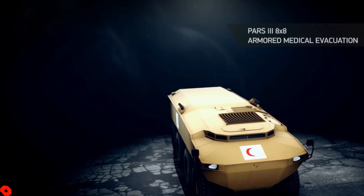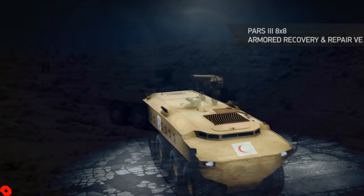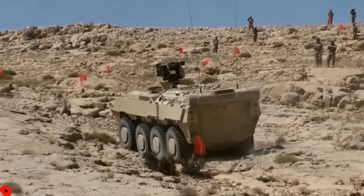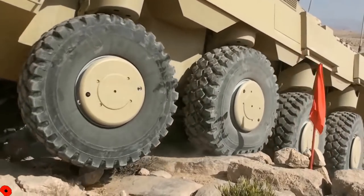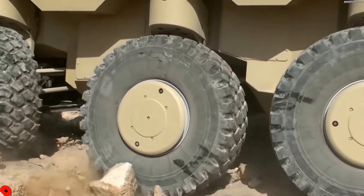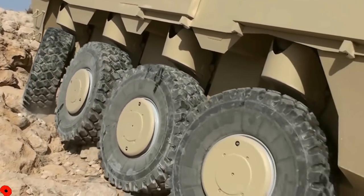The PARS 8x8 vehicle was examined by the Malaysian army in 2006, competing with the Swiss Piranha IIIC and the Finnish Patria AMV. It was demonstrated in the deserts of the UAE in 2008, covering 11,000 kilometers of desert and road trials. Furthermore, testing was again carried out in the UAE deserts in 2010. The PARS 8x8 vehicle fitted with a 25mm gun turret was also successfully tested by another Middle Eastern country in the summer of 2010.